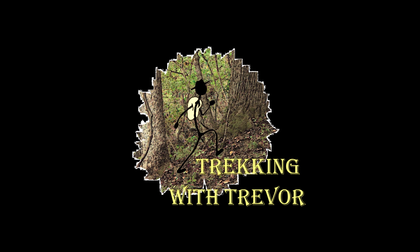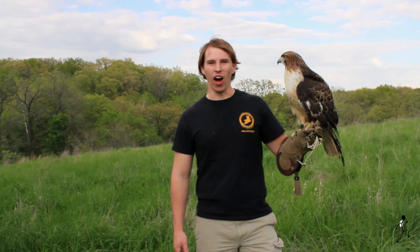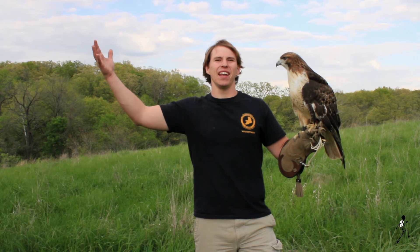My name is Trevor and this is Jacob, and on behalf of the Raptor Rehabilitation Project I would like to introduce you to red-tailed hawks. Red-tailed hawks, also known as chicken hawks, can be found from Alaska and Canada south into Central America. They live in a variety of habitats such as forests, grassland, tundra, and deserts.